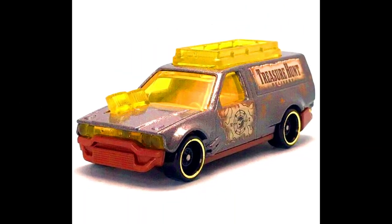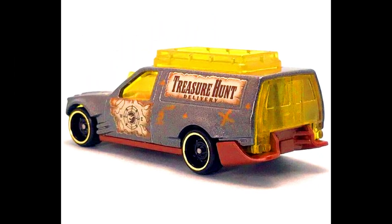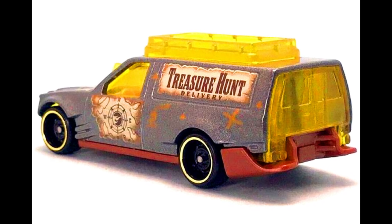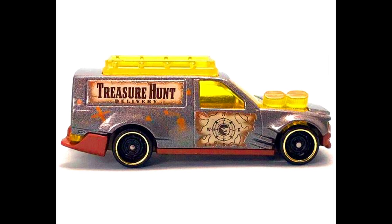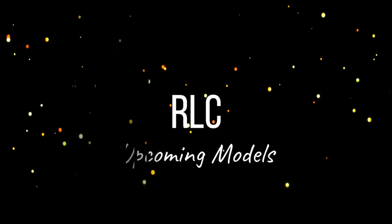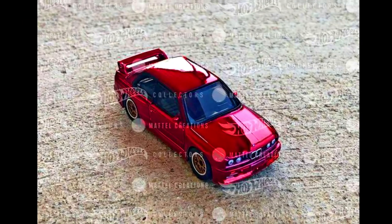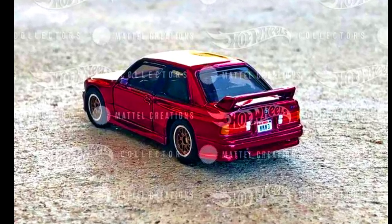The 2023 Hot Wheels Mix M case treasure hunt is the Time Shifter. Let's also check out a complete lineup of new upcoming castings that will be RLC exclusives — stay tuned for a sneak peek of those cars.